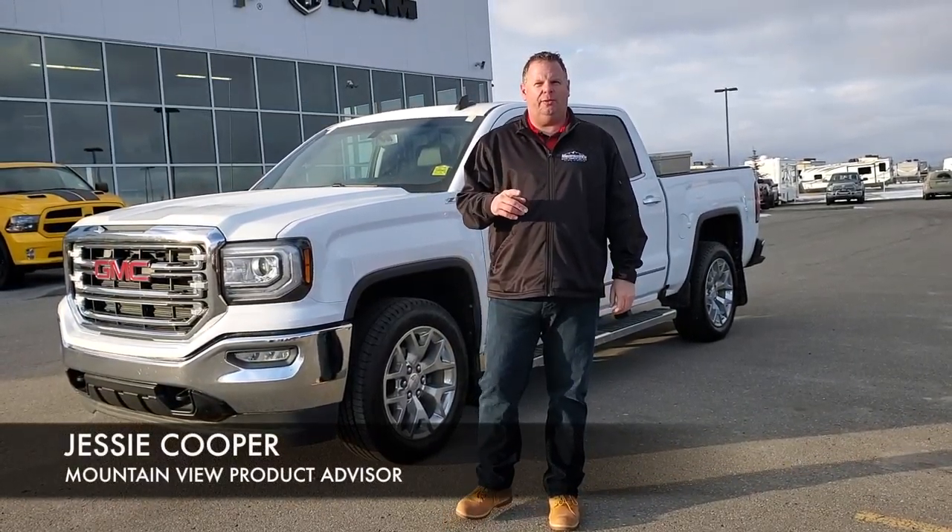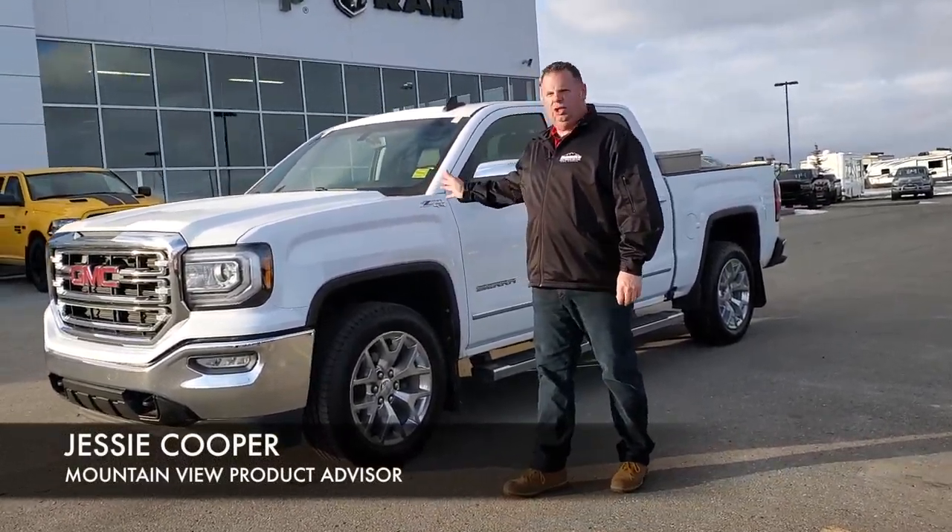It's Jesse at Mountain View Dodge. I have a great truck for you. 2017 GMC Sierra.